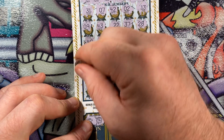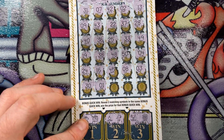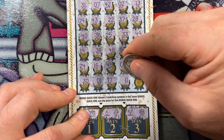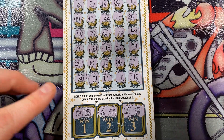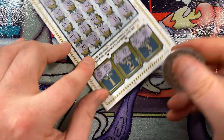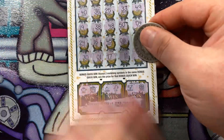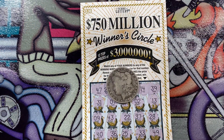Here we go — final row: 30, 1, 17, 11, and finally that pesky 12. Well, it looks like this isn't a winning ticket. That's disappointing, but that's okay — we won $50 on one. This was $90 spent total, so still down $40. Thank you for joining me today. My name is The Texas Scratcher — please like, comment, subscribe, and I will see you on the next video. Thank you!